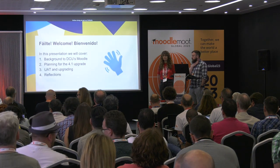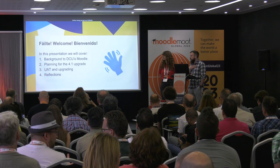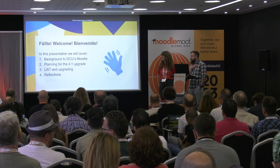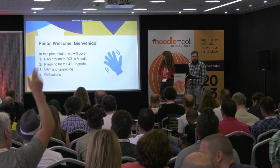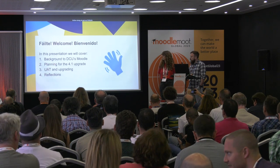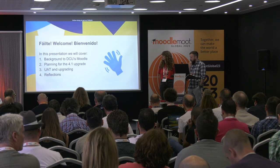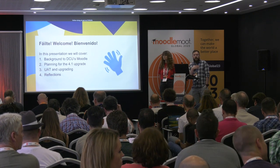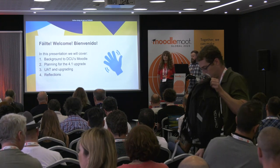What we're going to cover briefly in the next few minutes is give you a little bit of background to ourselves, DCU and Catalyst, and our Moodle setup; how we approached planning for our upgrade to Moodle 4.1; some detail on the actual nuts and bolts of our testing and the technical upgrade; and then we'll share some reflections on why it worked so well at the end.